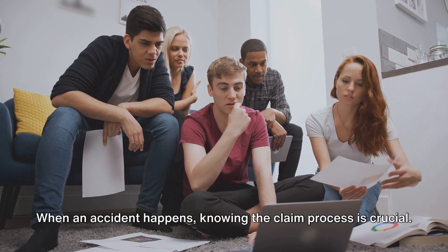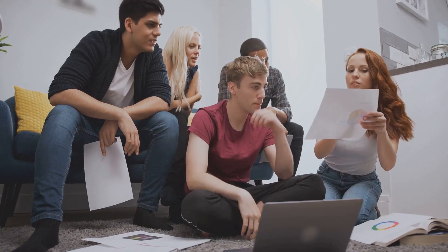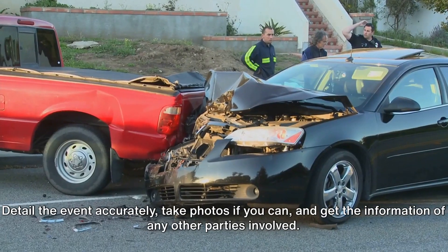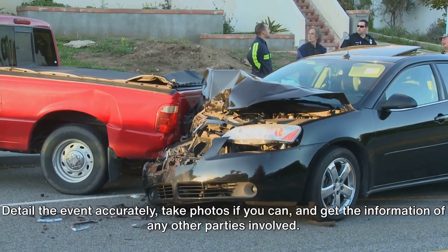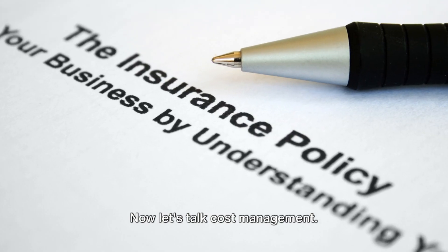When an accident happens, knowing the claim process is crucial. First, ensure everyone's safety, then report the incident to your insurance provider. Detail the event accurately, take photos if you can, and get the information of any other parties involved.